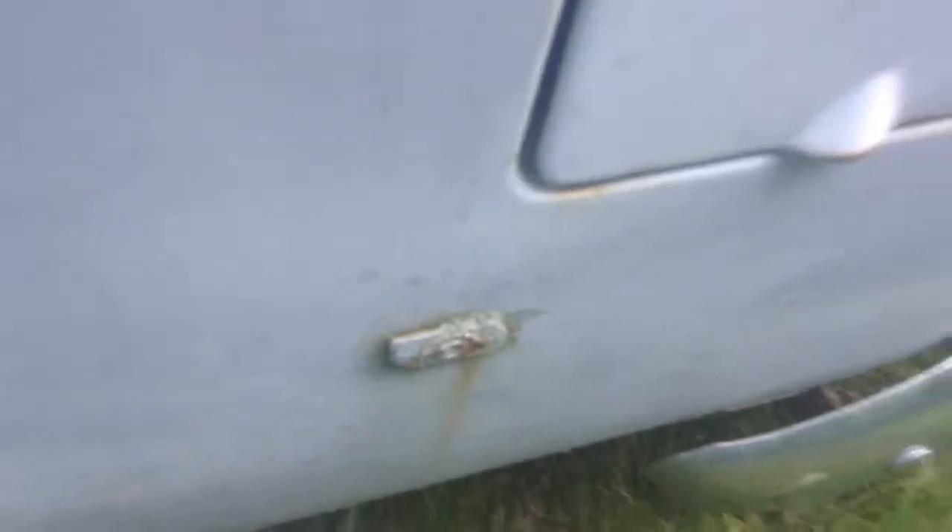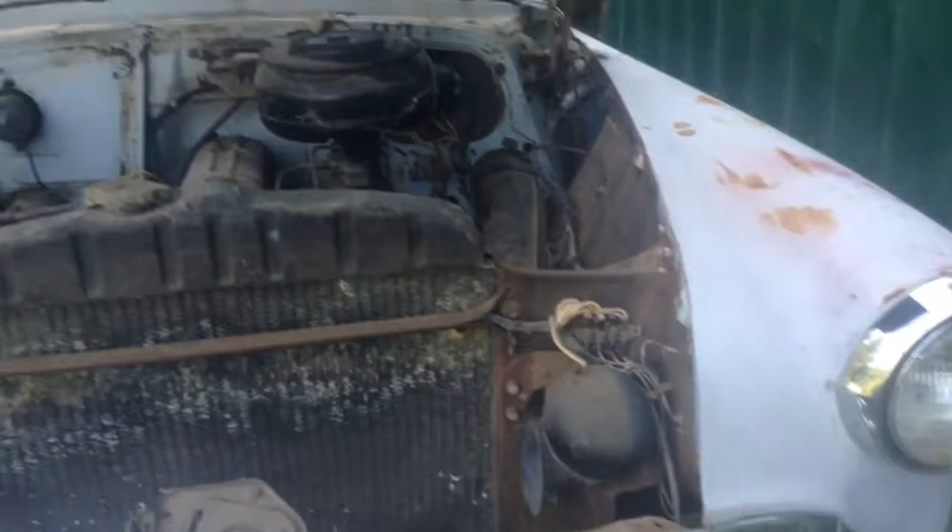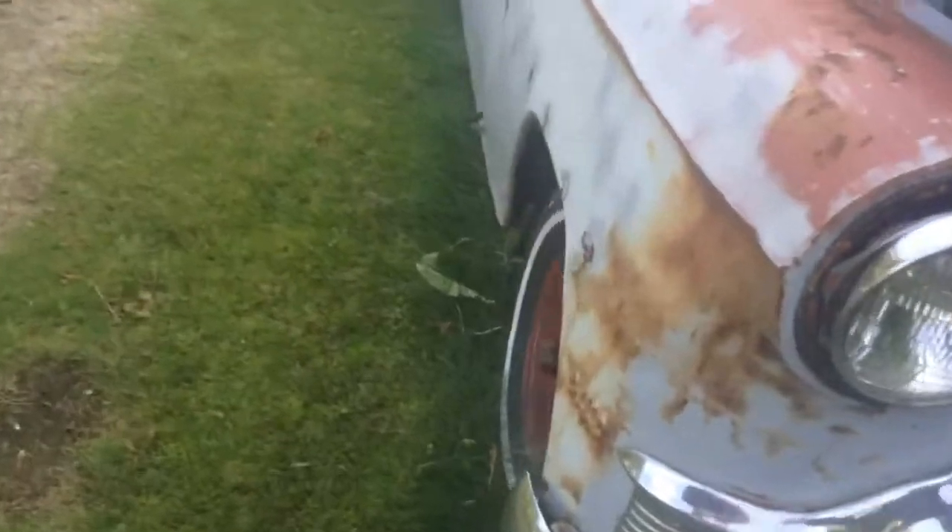There is some moss growing on it, and mice did live in here at one point, but now they don't. The floor is carpeted. There are two horns, and the hood release is down there. There is a front license plate holder, and there was a real one in here, but not anymore.